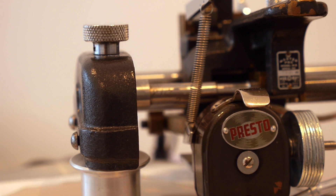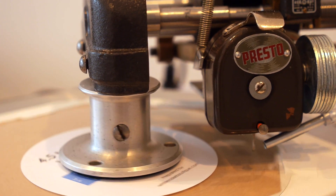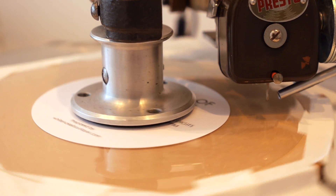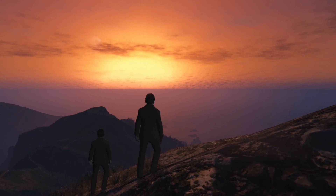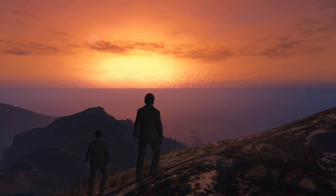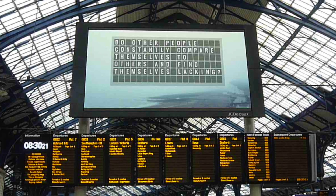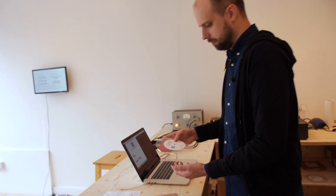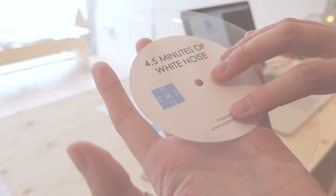Together, these six works created challenging, informative, emotional and human experiences for audiences. In making the work, the artists were encouraged to push their practice, learn new skills and form new collaborations. Attracting artists from the city, across the country and internationally, these commissions demonstrate the increasing reach, knowledge and relevance of Brighton Digital Festival.